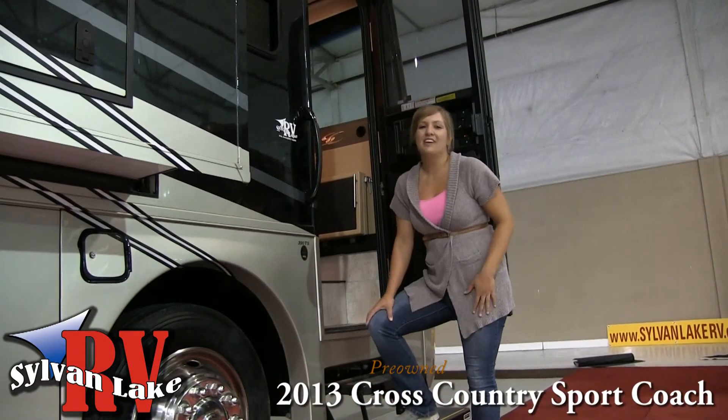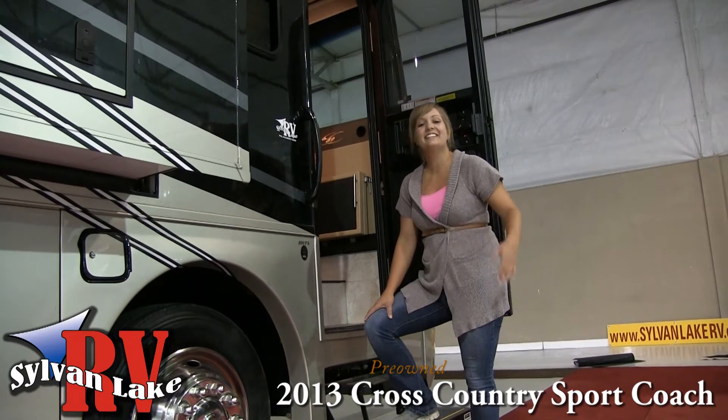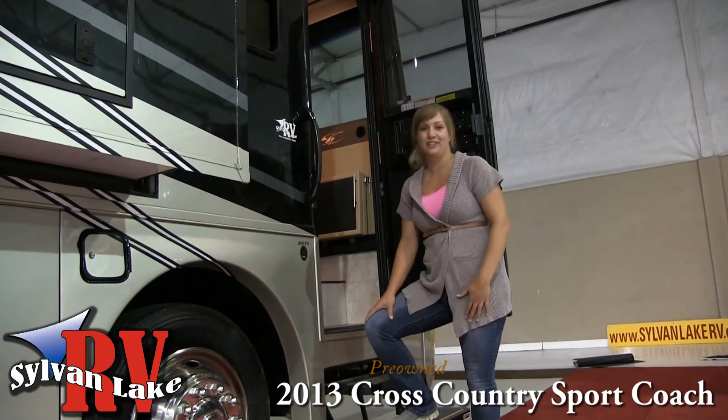And with an interior built for comfort, you'll feel right at home in the Sport Coach. Let's head inside and see what this beautiful coach has to offer.